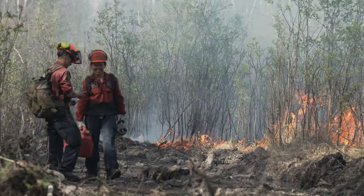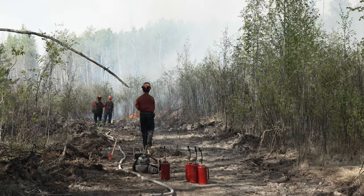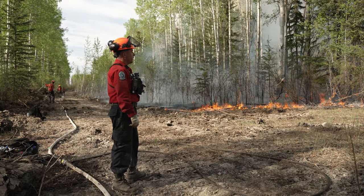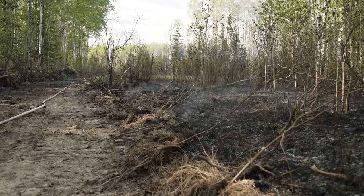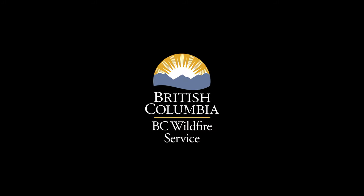Going forward it's going to be more patrols using infrared scanning to find hot spots and seek and destroy. Three to five days more just ensuring we have a secured perimeter. So, let's go.